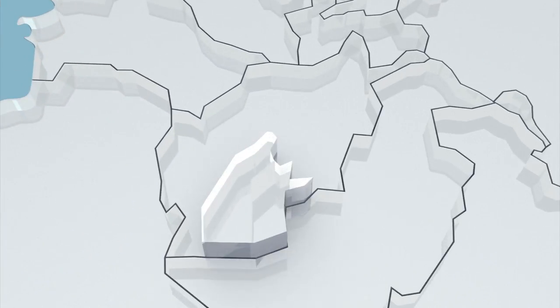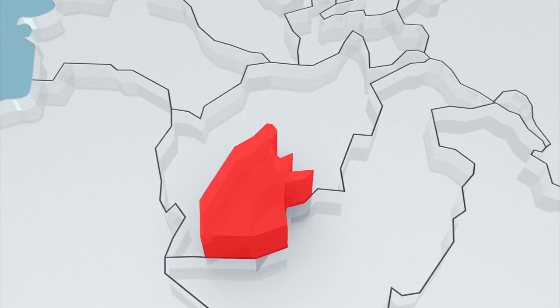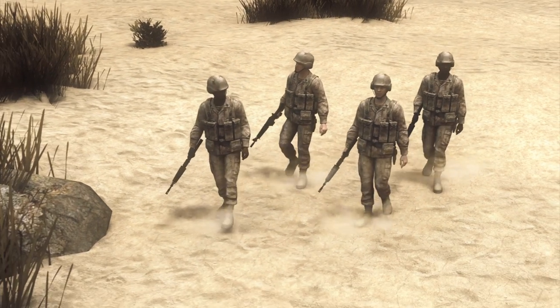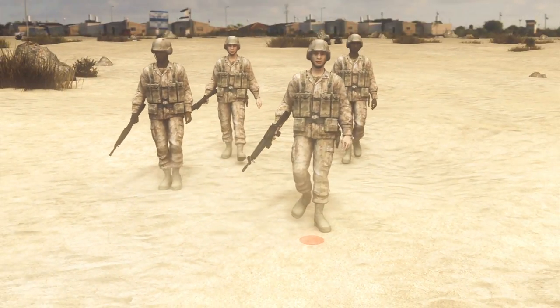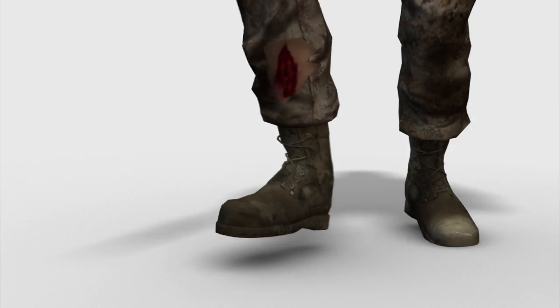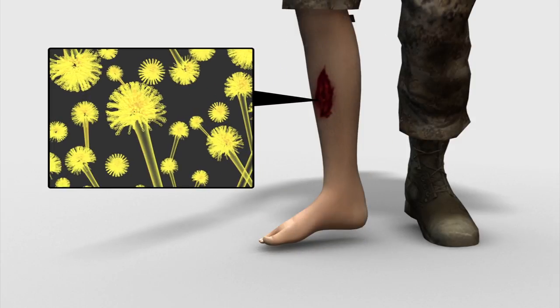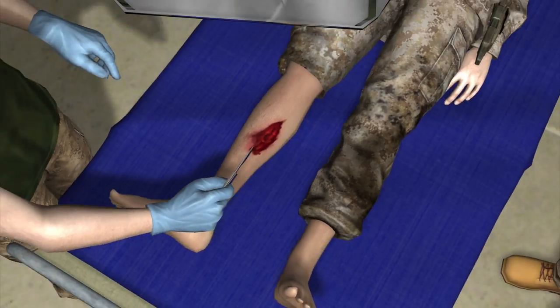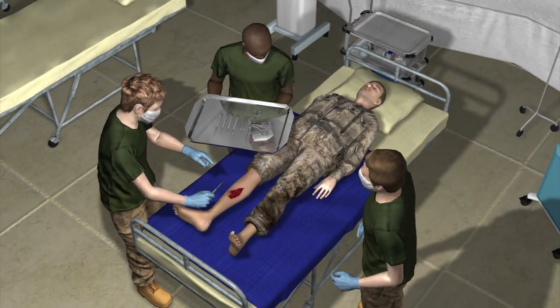The fungus appears to be prevalent in the Afghan provinces of Helmand and Kandahar. It exists in the soil and infects troops wounded by improvised explosive devices. The fungus is hard to detect, and very often doctors avoid cutting seemingly healthy bits of flesh and bone to preserve as much of the limb as possible.